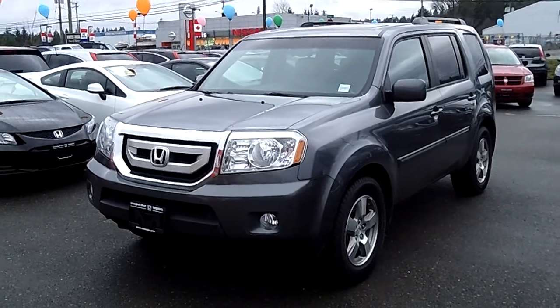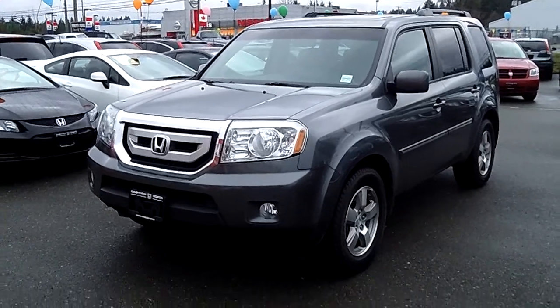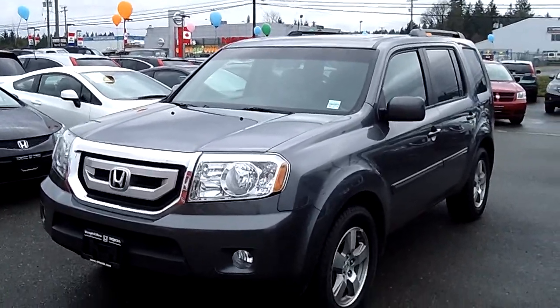Hi there, Dustin Whiteside here from Campbell River Honda with a 2011 Honda Pilot EX-L four-wheel drive.